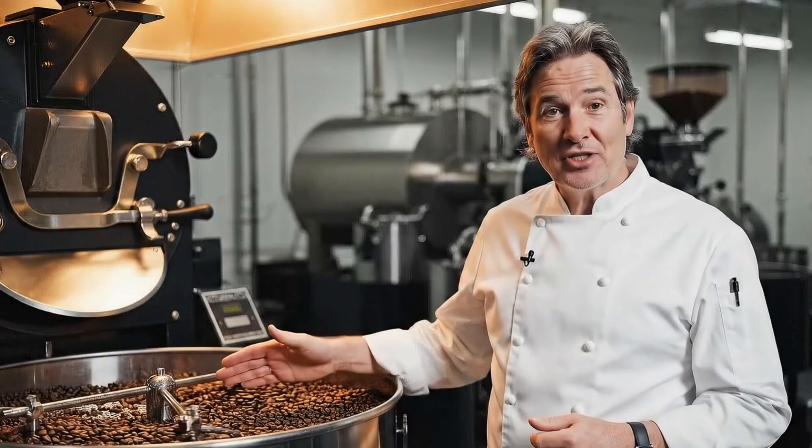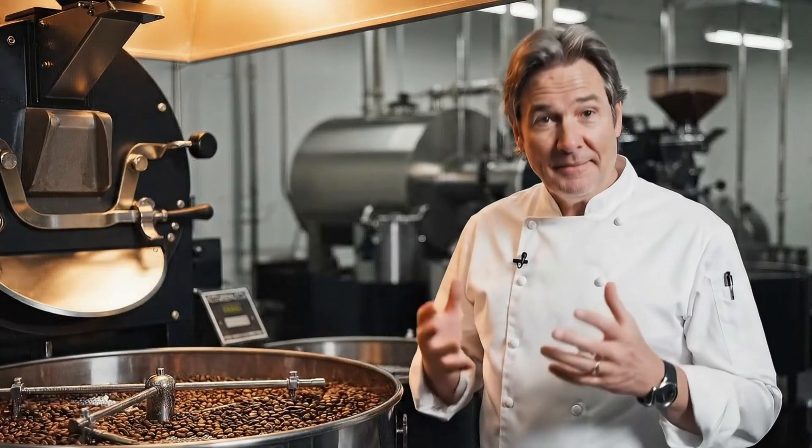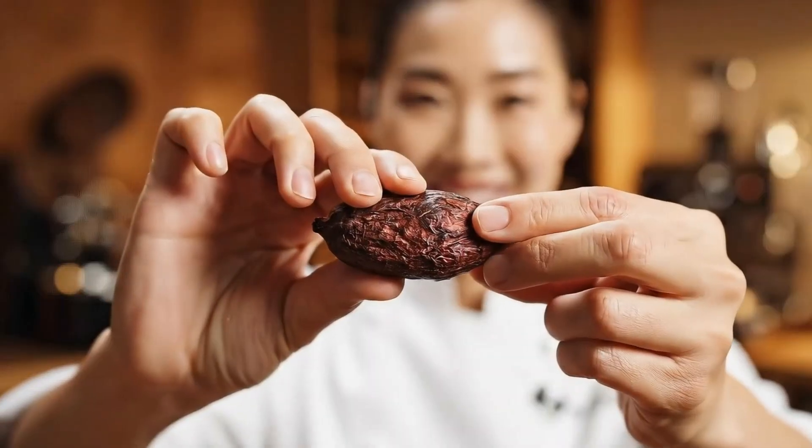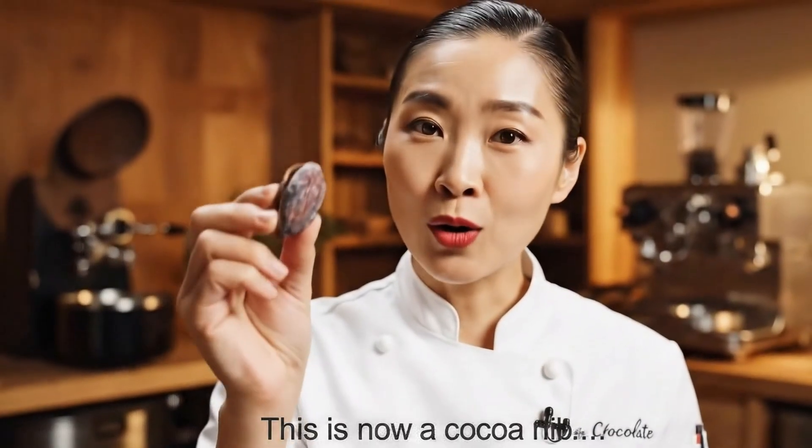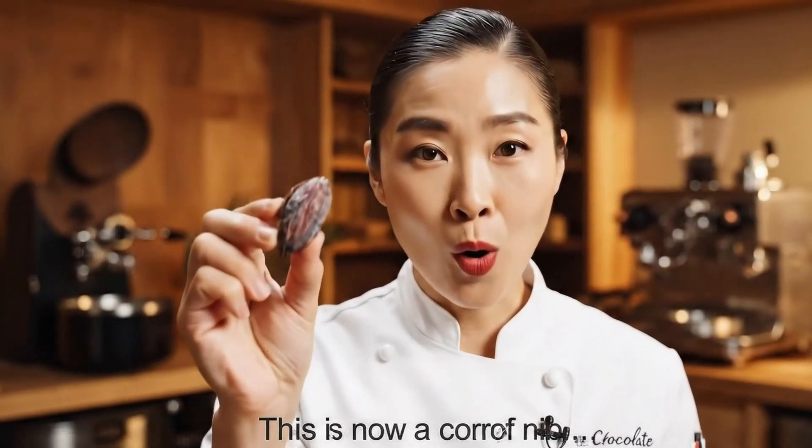Cooling stops the roasting at the perfect moment. This is now a cocoa nib puddle — the core of chocolate.